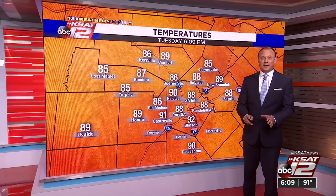Temperatures are now in the upper 80s, right near 90 — 92 at Stinson, 91 Castorville, 90 in Helotes. Meanwhile, 88 in Bulverde and 88 in Seguin. As we go through the evening, it's very sticky outside — it's all about the humidity. We're going to talk heat indices and how long this humidity is going to stick around.